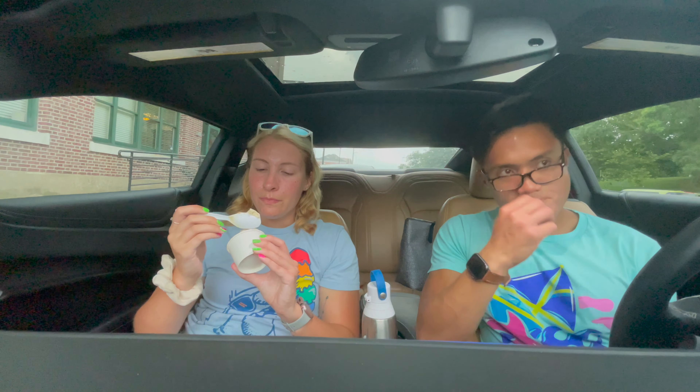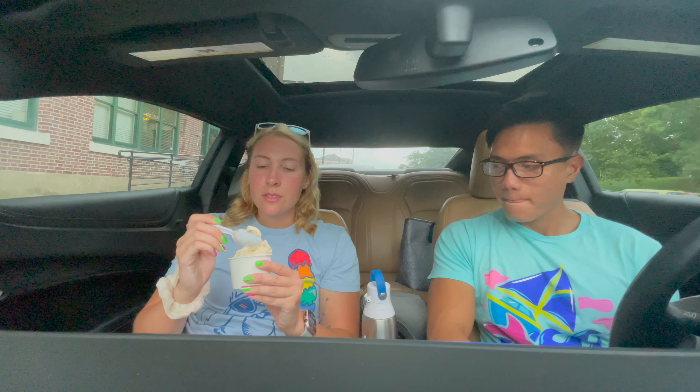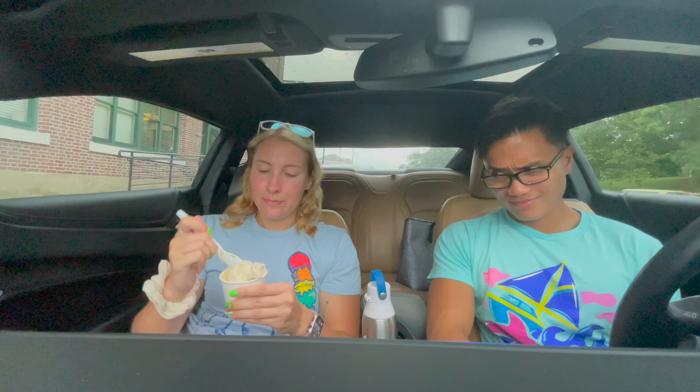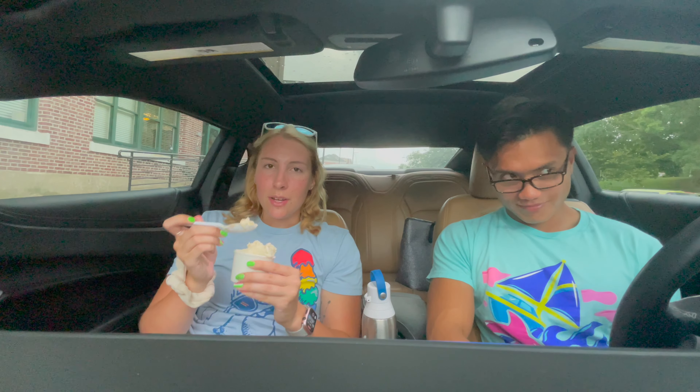Okay guys, it is my turn for the review. Banana pudding is one of my favorite desserts and flavors. Just like banana pudding — this is delicious. I want to give this a 9.5 out of 10. It tastes exactly like banana pudding. Banana pudding and ice cream — 9.5.